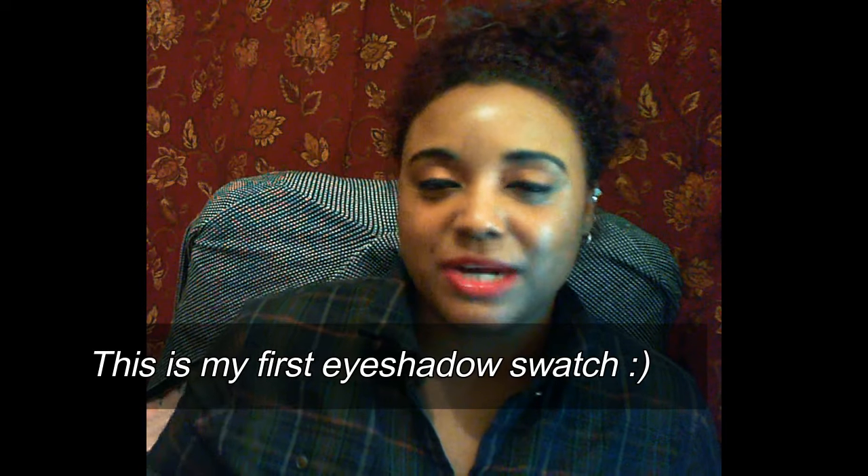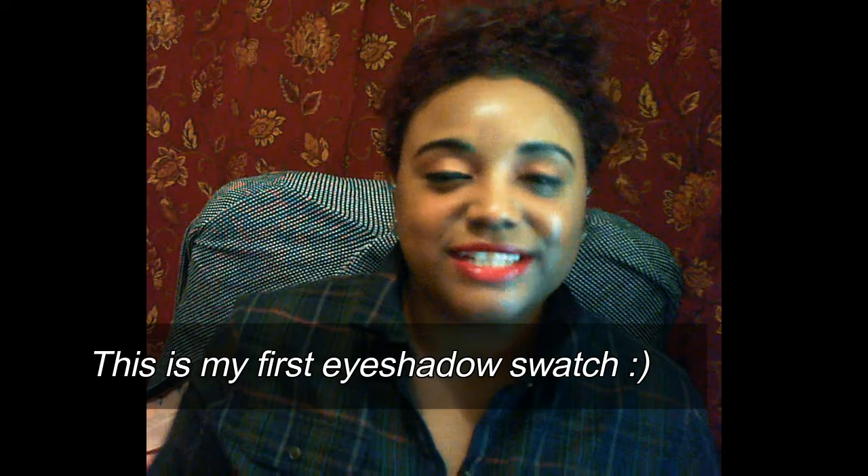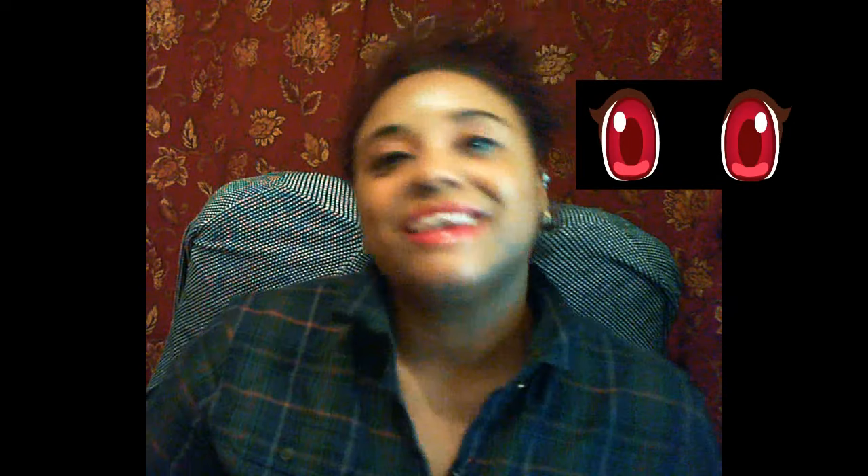That is the end of this video. This is like my first makeup swatch review video — I don't think I've actually swatched any products on my channel yet, so this is the first one and I'm excited that I did this. As always, thumbs up if you like the video and don't forget to subscribe if you haven't already, because I've got some cool videos. Thanks for watching guys — see you next time. Ciao!